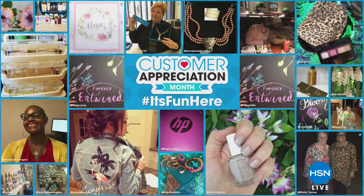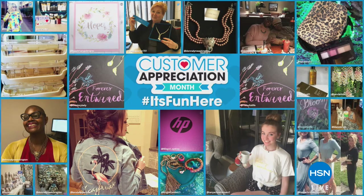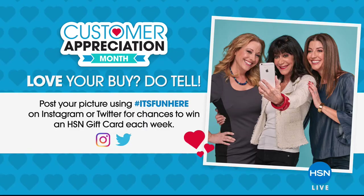These are Made in America paints that are $5 off for our Customer Appreciation Month. It is Customer Appreciation Month here at HSN. We want to recognize some of our favorite customers and their favorite items. If you'd like your photo included in our on-air celebration, just post a picture on Instagram or Twitter with the hashtag It's Fun Here. You'll be entered to win weekly HSN gift card giveaways. For more details, search Social Hub on HSN.com.